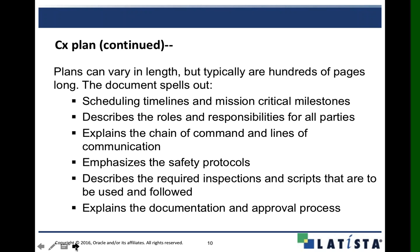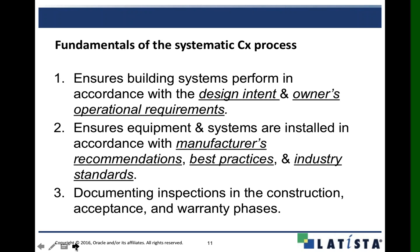The commissioning plan also describes the inspections and scripts we're going to use from level one all the way up to level five, and importantly covers documentation and getting approval from the owner and all parties involved. The main process focuses on making sure the building design intent is met, all the owner's operational requirements are met, equipment and systems are in accordance with manufacturer's specifications, and installing contractors are using best practices and industry standards.